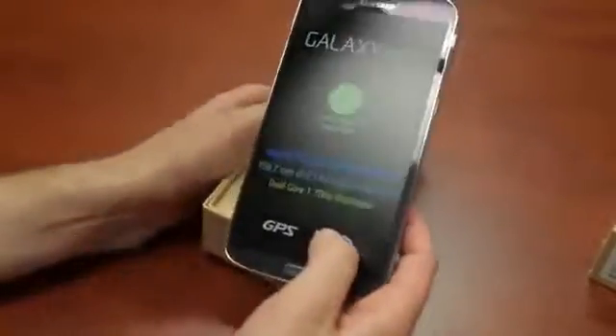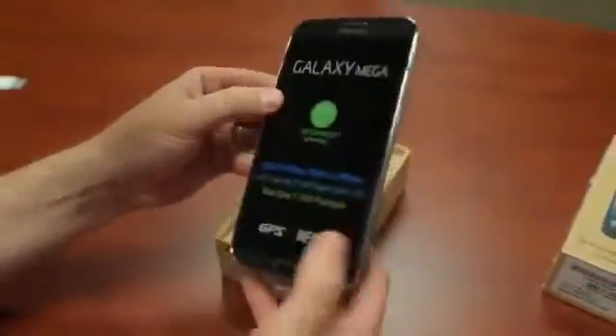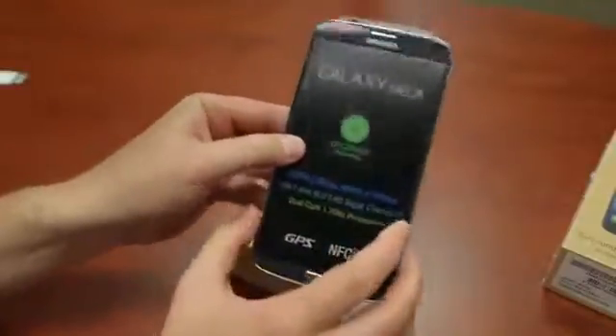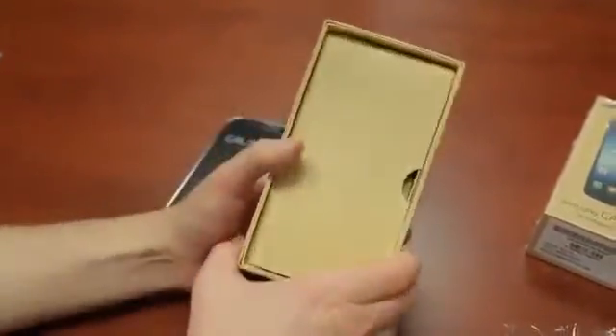I thought people looked at me funny when I used the Galaxy Note 2 out in public. I am really dying to see what people think when I bust this sucker out to make a phone call. I'm going to begrudgingly put it off to the side for a quick second, and then I will try and pick it up and run through what else it's got in the box.